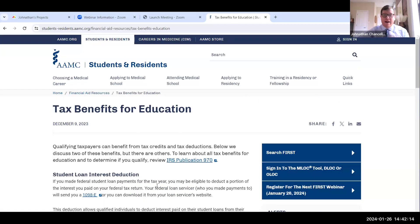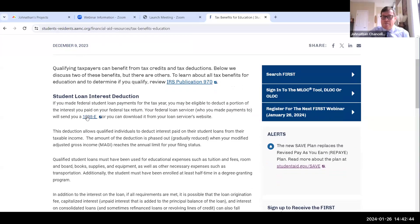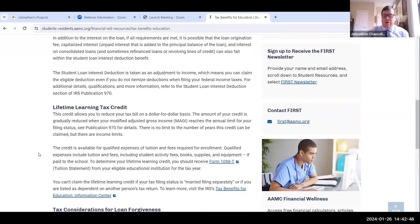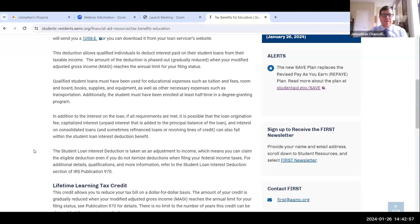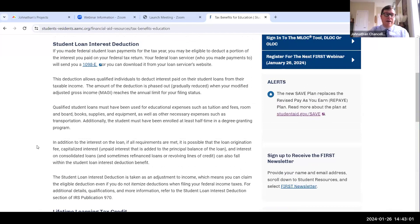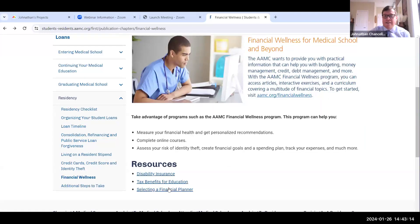Tax benefits for education — we've got information on that too. If you're making payments on your student loans, you may qualify for a student loan interest deduction. We have a link to our resource with information on IRS Publication 970, Student Loan Interest Deduction, how you receive a 1098-E form from your servicer, and lifetime learning tax credits. In March, we will have a FIRST webinar where someone comes in and talks about filing taxes as a medical school student — definitely register for that if this is something you're focused on.